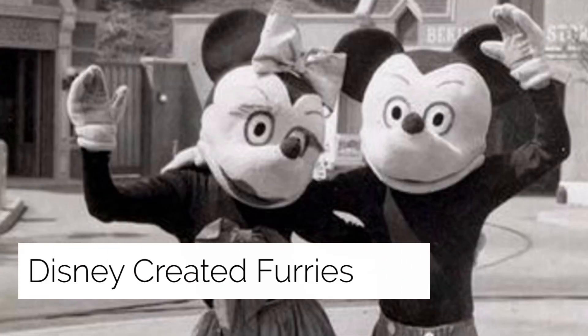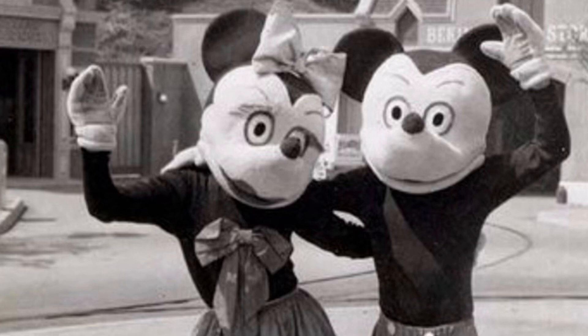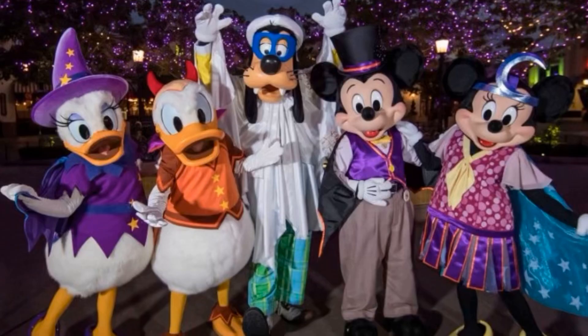Disney created furries — I think this is a theory, not confirmed as fact. It stems from the character costumes of Minnie, Mickey, Pluto, and all of them, and how they possibly correlate with the furry community.